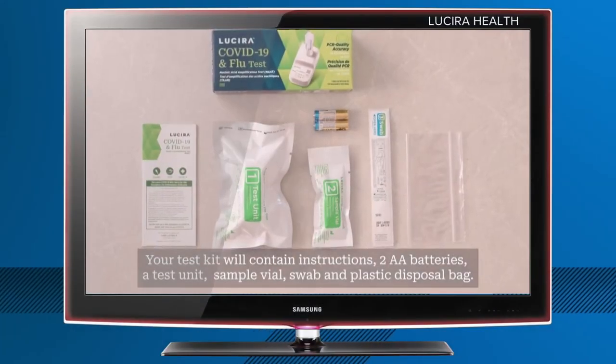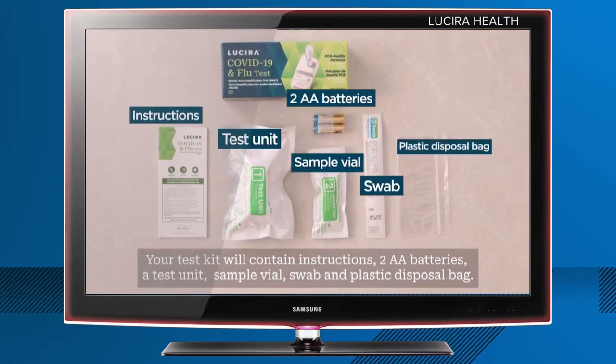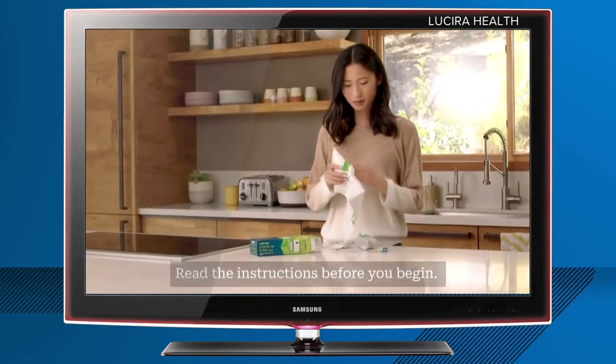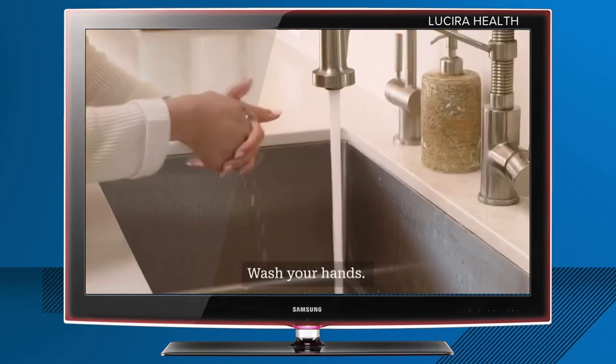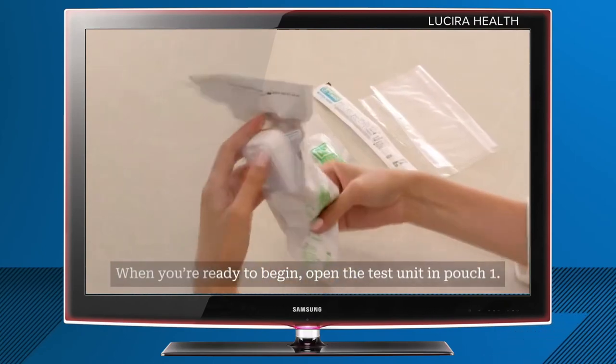Your test kit will contain instructions, two AA batteries, and a test unit. The new combination test will be one you can take in the privacy of your home. In 30 minutes, you'll find out if those respiratory symptoms are from COVID or the flu — type A or type B.